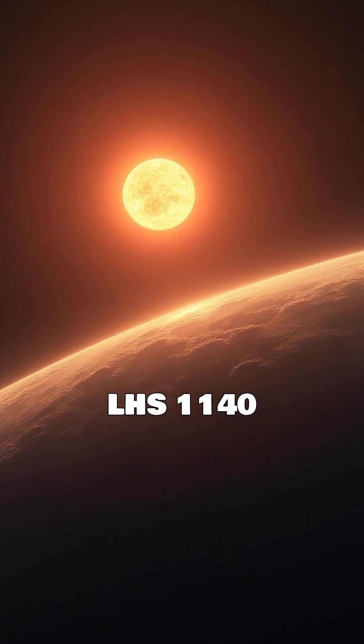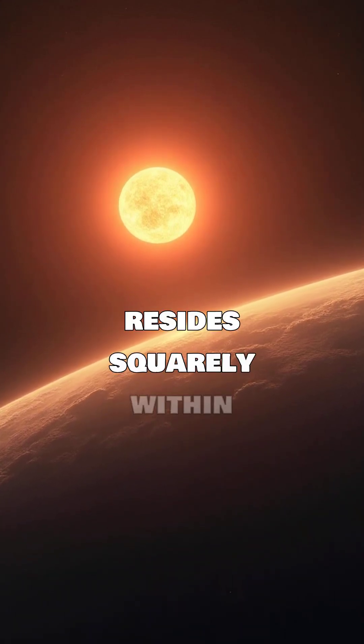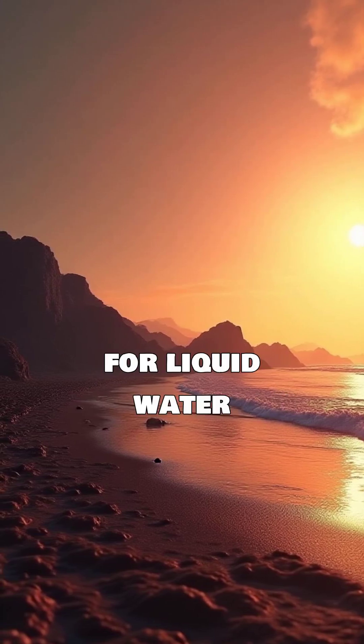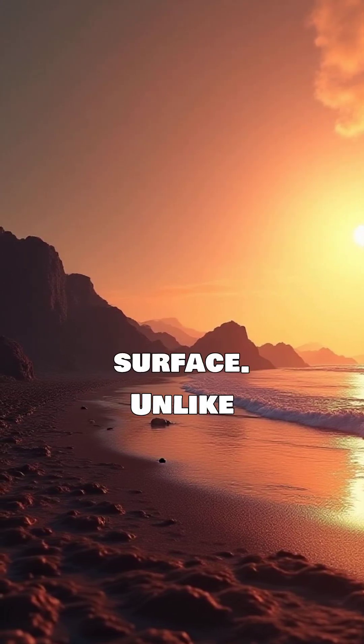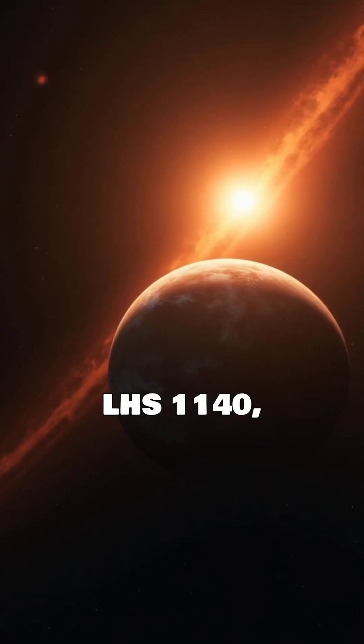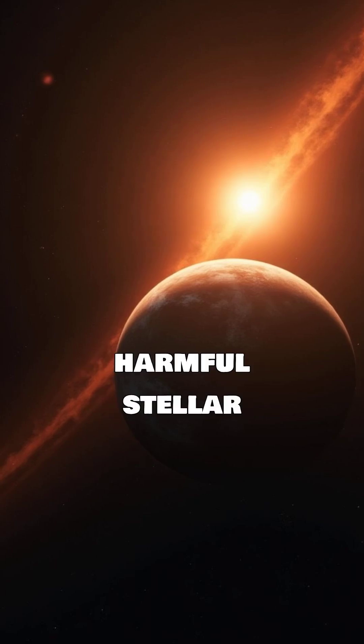What makes LHS 1140 b so special? Firstly, it resides squarely within its star's habitable zone, meaning conditions could allow for liquid water on its surface. Unlike many active red dwarfs, its host star, LHS 1140, is remarkably quiet, reducing the threat of harmful stellar flares.